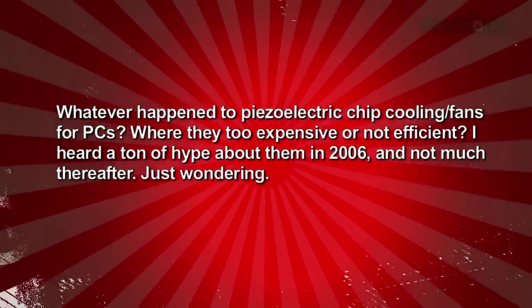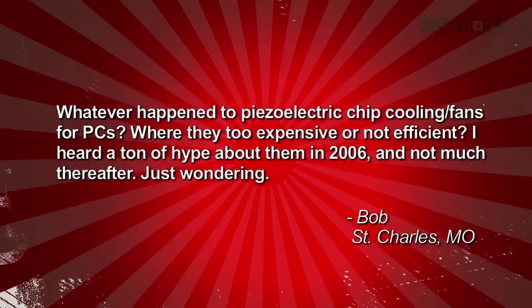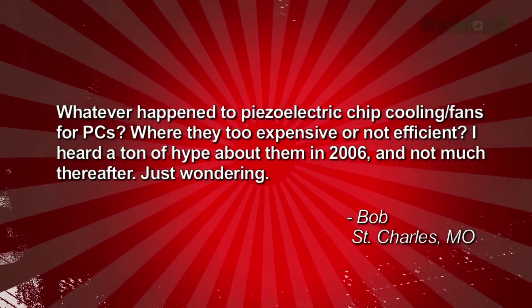Viewer named Bob in St. Charles, Missouri writes in: What ever happened to piezoelectric chip cooling fans for PCs? Were they too expensive and not efficient? I heard a ton of hype about them in 2006 and not much thereafter. — Bob, St. Charles, MO.